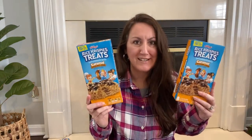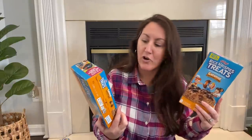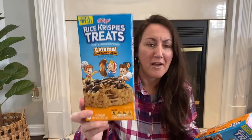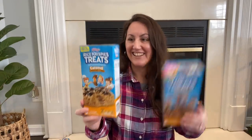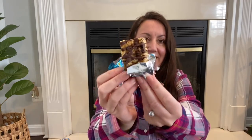Then they also had Rice Krispie Treats — these are regular size, you get eight in here, and it's caramel chocolatey chunk. I was really surprised to find these there. So this is what they look like — I guess the caramel must be mixed in and then they drizzled chocolate across the top. That looks so good to eat.